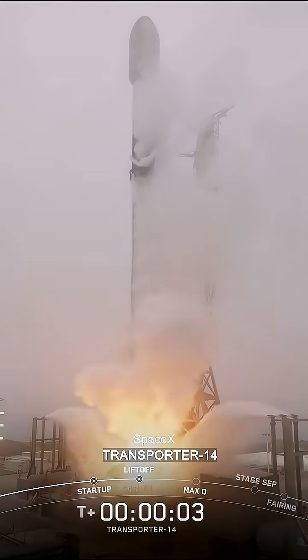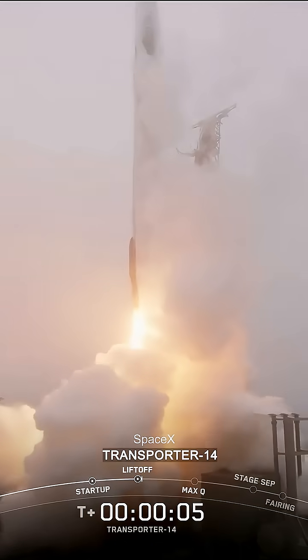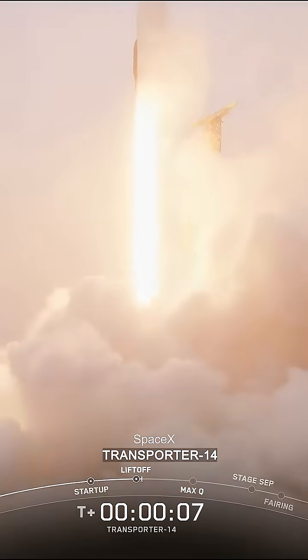And lift off of Falcon 9. Go Space Jax. Go, Transporter 14. Vehicle switching downrange.